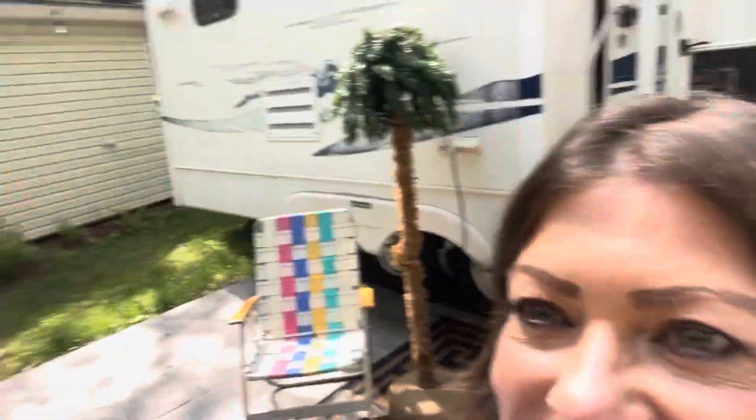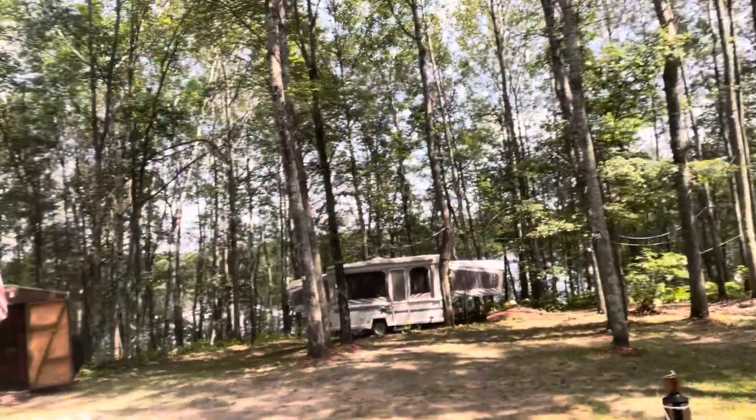Okay, we're doing a Dollar Tree haul in the woods - I'll show you the woods.